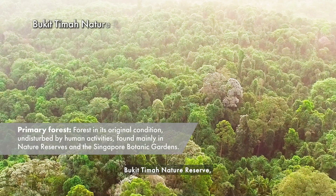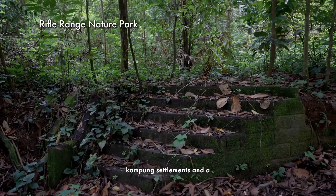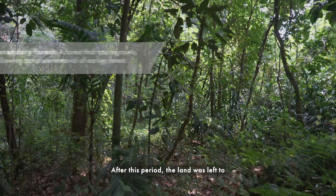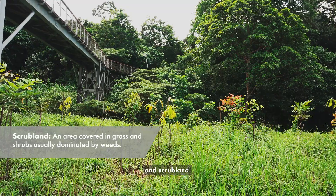Situated beside the Puketima Nature Reserve, which has some of our remaining primary forests, Rifle Range Nature Park was the site of plantations, kampong settlements and a former quarry in the early days. After this period, the land was left to regenerate for about 30 years and most of the site grew back into young secondary forest and scrubland.